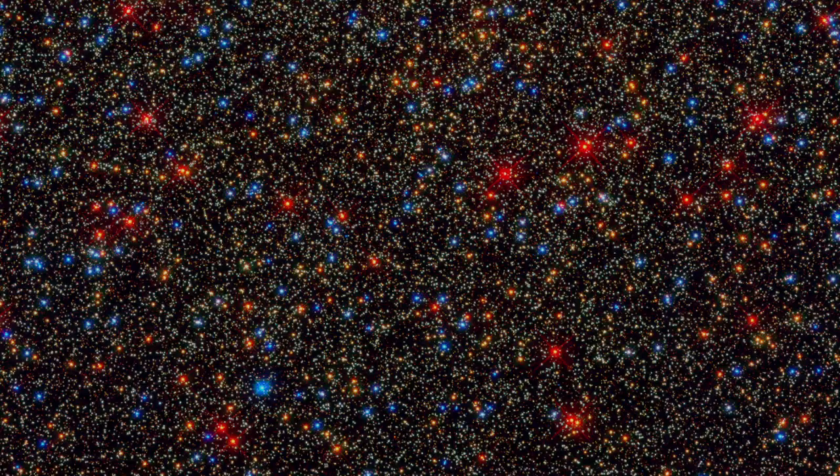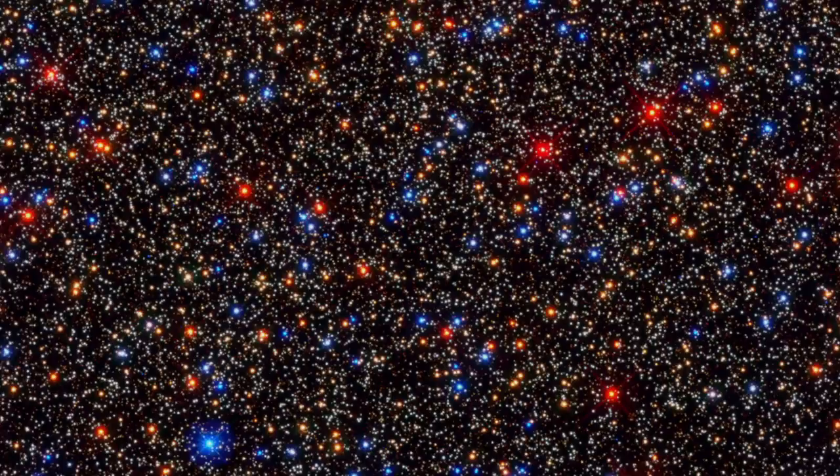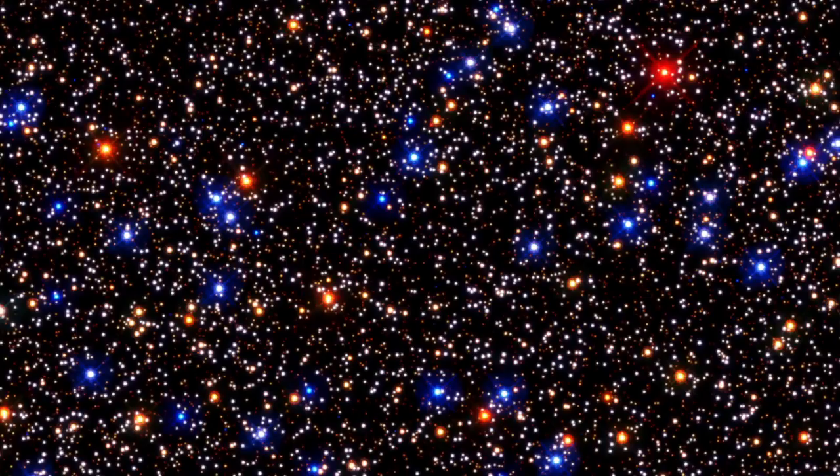This is a Hubble Space Telescope image of the crowded core of the globular cluster Omega Centauri. The brilliant colors of the stars are real. They correspond to stellar temperatures, and they can also be used to trace stellar evolution.